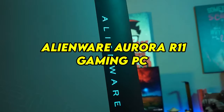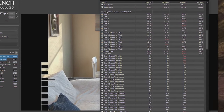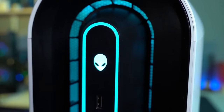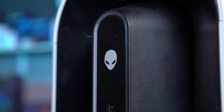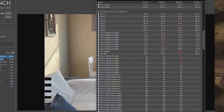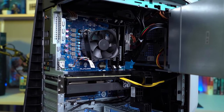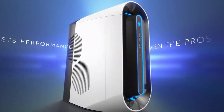Number 1: Alienware Aurora R11 Gaming PC — Power and Performance. The Alienware Aurora R11 Gaming PC stands at the pinnacle of gaming performance, boasting cutting-edge hardware and innovative features that push the boundaries of PC gaming. Powered by 10th-gen Intel Core processors and NVIDIA GeForce RTX graphics cards, this gaming powerhouse delivers unrivaled performance in the latest AAA titles, with buttery-smooth frame rates and stunning visual fidelity. Its customizable RGB lighting and tool-less upgradeability allow players to personalize their rig with ease. The Alienware Command Center software provides intuitive control over system settings, allowing players to optimize performance and fine-tune their gaming experience, setting the standard for gaming PCs.